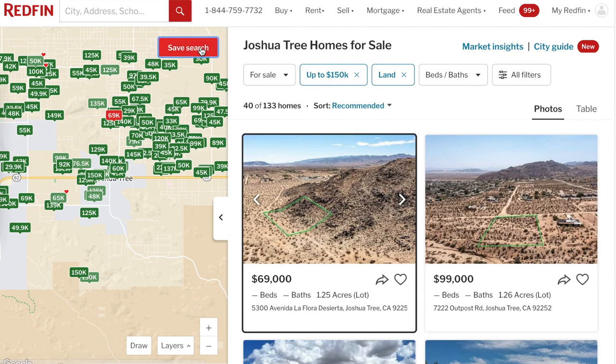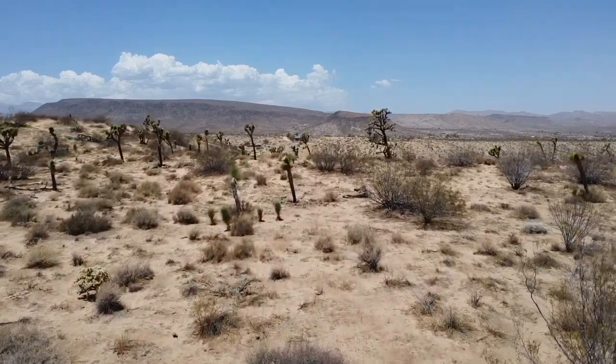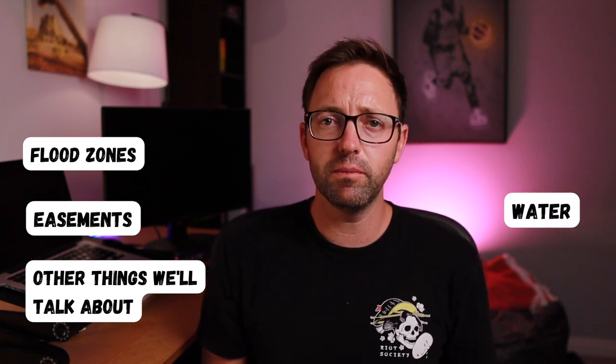Once you've identified a piece of land, you can set alerts on Redfin or Zillow. There are pieces of land that slip through the cracks, so don't get discouraged. I've bought two sites in the past six months in Joshua Tree that sat on the market and were great deals — a lot of those have doubled in value. Before you go under contract, make some phone calls to check for flood zones, easements, and utilities, because there are a lot of gotchas.